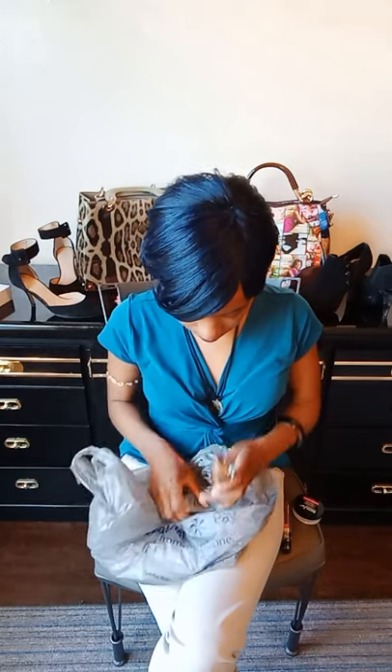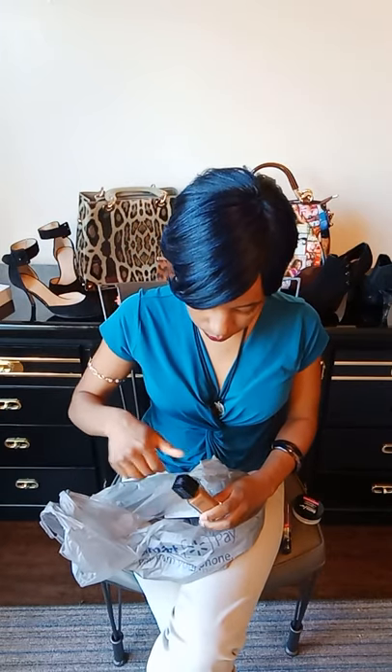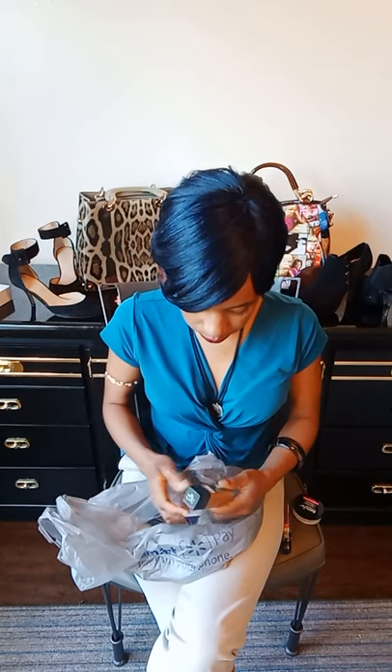I put a little bit on my hand as a swatch so you guys can kind of see. I will be doing a whole other video regarding the Fit Me.